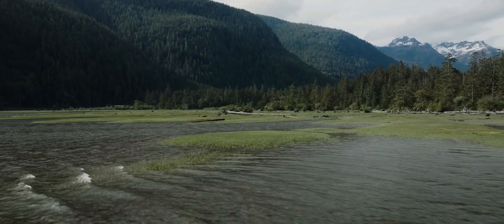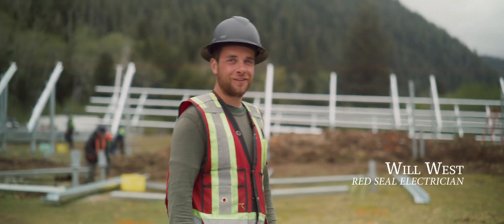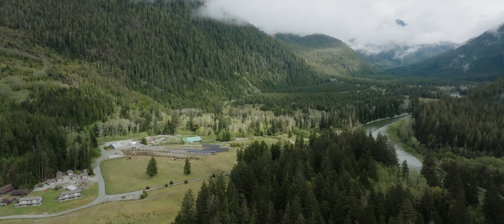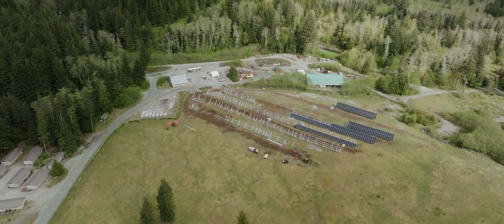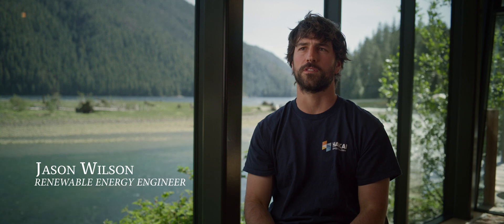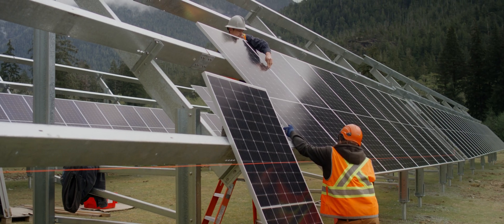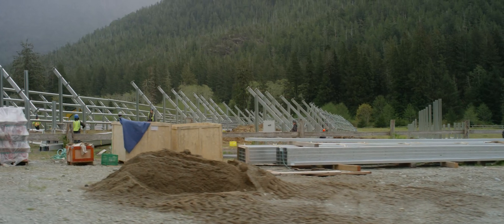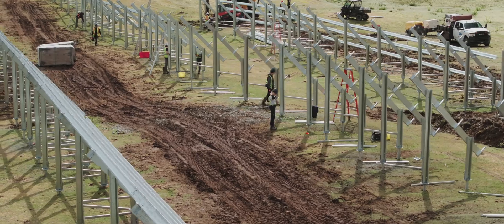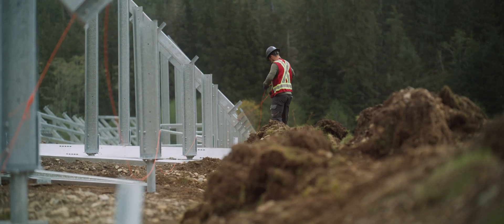We're here at Clayquot Wilderness Lodge and we're working to install an 825 kilowatt ground mount solar system to help reduce the carbon footprint and generator use throughout the season and in the offseason as well. The main figure for this installation is 80% offset, so 80% less fuel will be consumed once this system is up and running. The CO2 offset is about 460,000 kilograms of CO2 annually, which equates to 200,000 litres of diesel fuel that won't be consumed every year.